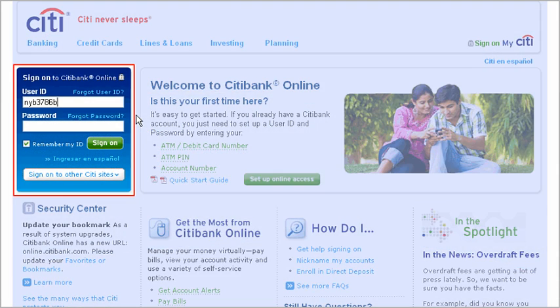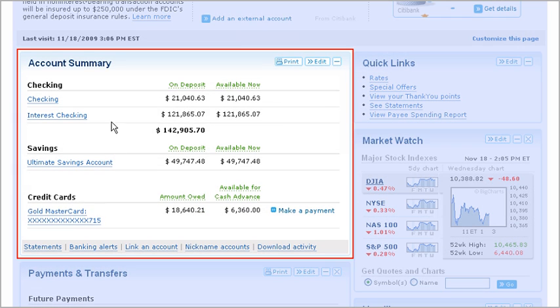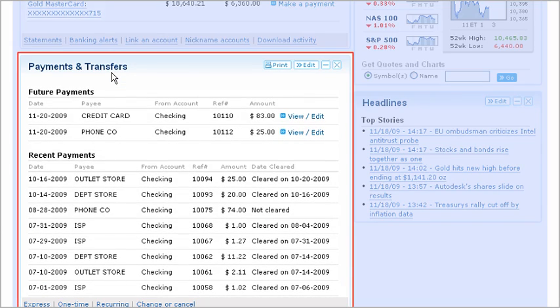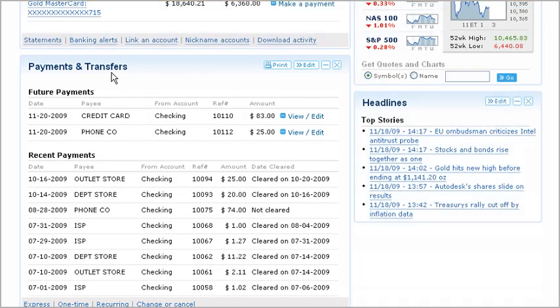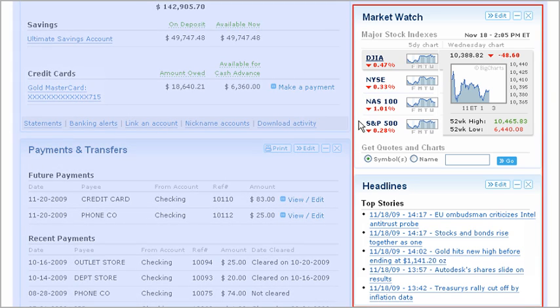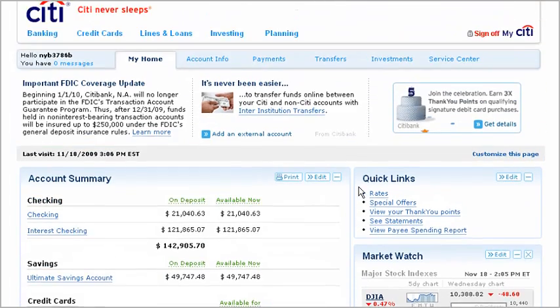To get started, sign on to Citibank Online. The first page you see is your home page. Your home page is your financial command center — it includes a convenient summary of your accounts as well as your recent and scheduled payments and transfers. It also provides you with a snapshot of the markets and headlines.